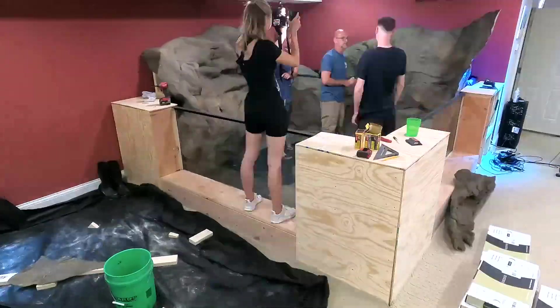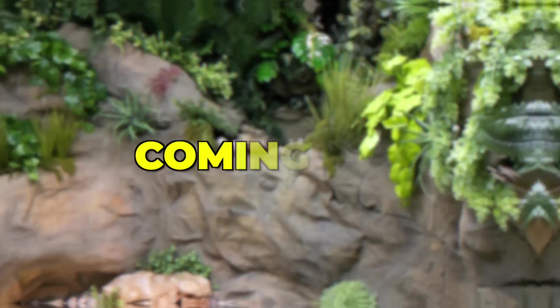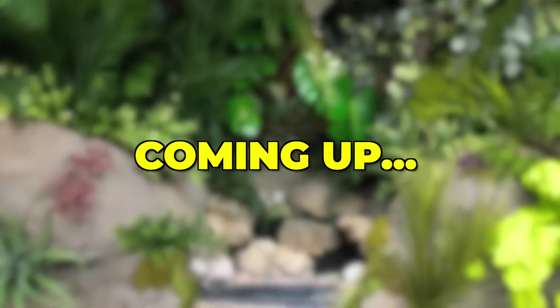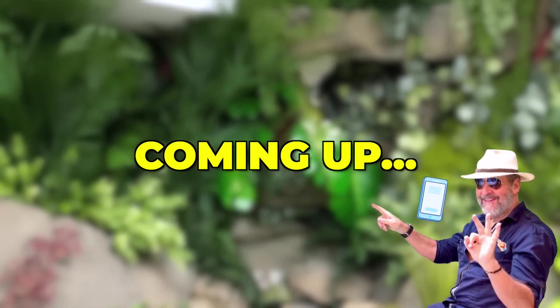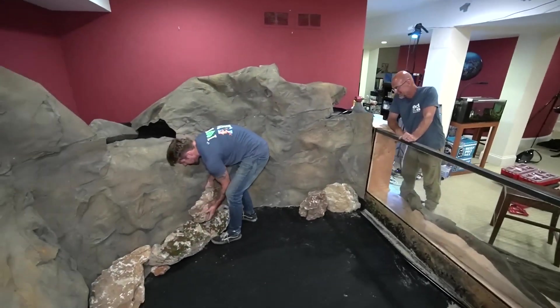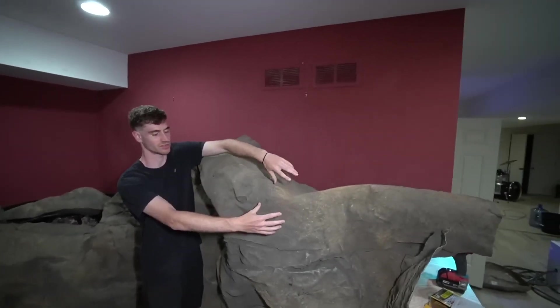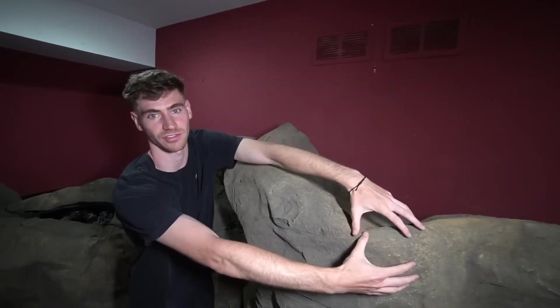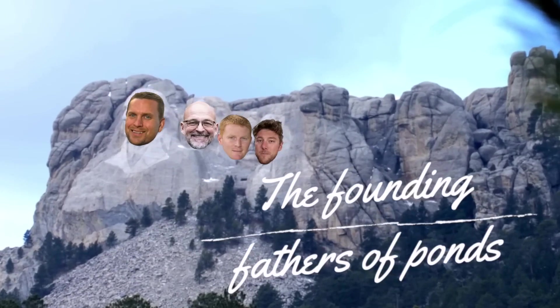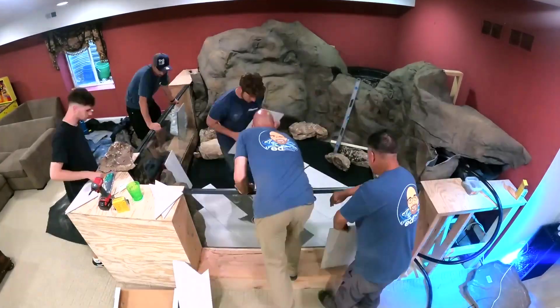Adding the rock already transforms this space immensely, but just wait until we add plants. People are going to mistake my basement for the Amazon rainforest. We finished up Mount Aquascape and that's a wrap for day one. We've got some crazy stuff planned for day two and the rest of this build that you won't want to miss.